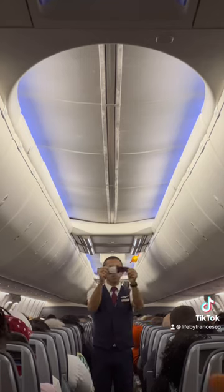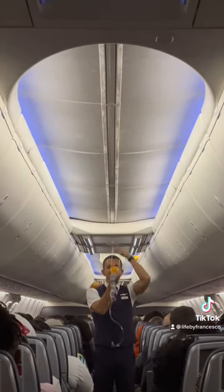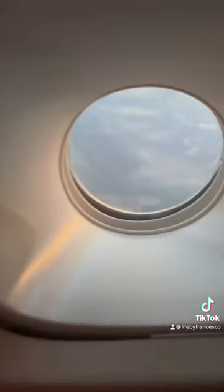Our departure this morning is at 6:45 a.m., so we serve the Biscoff cookies. Once we are done boarding, we push back from the gate and we do our safety demo. It must be performed on every flight.